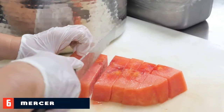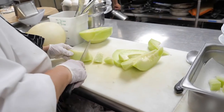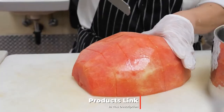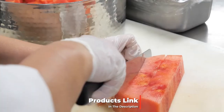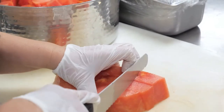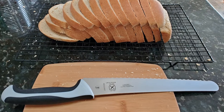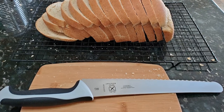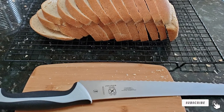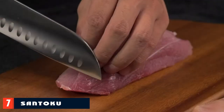The number six position goes to the Mercer Culinary Millennia Colors Bread Knife. For tasks that are easier with a serrated edge, it's hard to beat this bread knife. It has an extra-sharp stainless steel blade and a handle built from santoprene and polypropylene with a finger guard for added safety. With more than 12,000 reviews on Amazon, fans call it awesome and wicked razor sharp. The only drawback is that it is hand wash only.